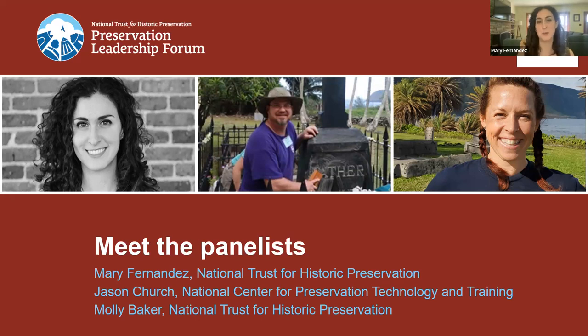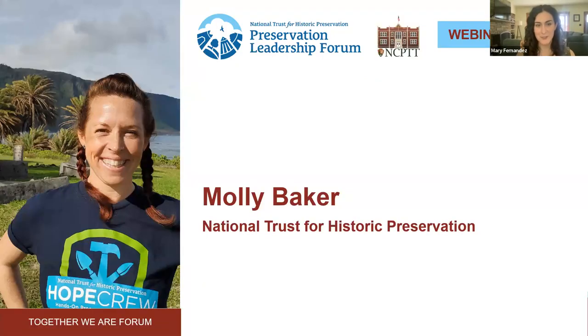I'm happy to introduce first up Molly Baker as one of our panelists. Molly Baker serves as HOPE Crew Manager in the Preservation Services and Outreach Department at the National Trust for Historic Preservation. Her focus is growing interest in the building preservation trades by engaging a younger, more diverse audience in hands-on preservation opportunities including cemetery preservation. She has also partnered with Milan Jordan, HOPE Crew Director, to expand the program, finding where architecture fields and preservation trades intersect.